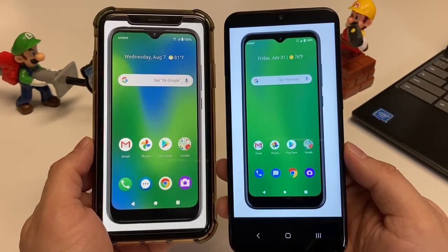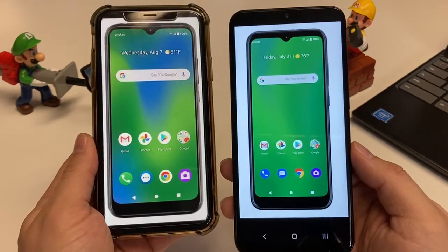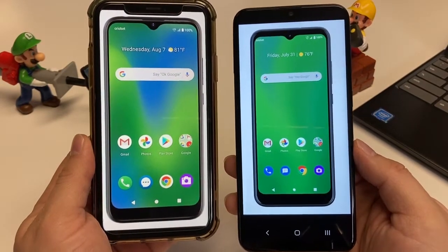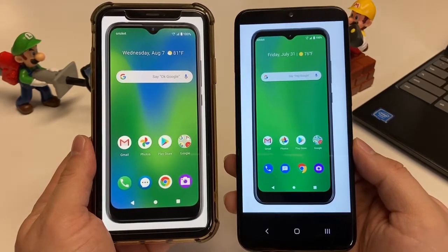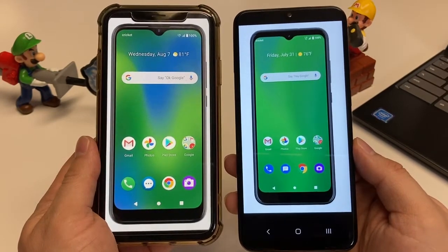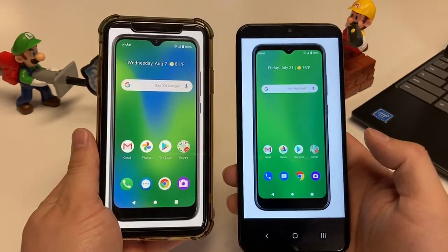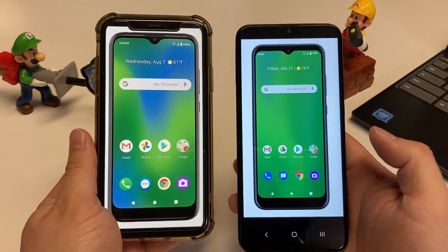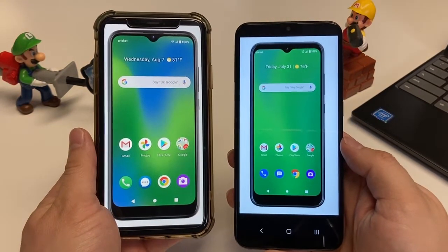Let's go in and take a look and compare these two. So at the time of this recording, the Cricut Influence is on the left and the Cricut Ovation is on the right. These are devices in March of 2021 that can be had for free when you port in your number to Cricut. These are Cricut prepaid devices, offered on the Cricut branding — technically made by Cricut.